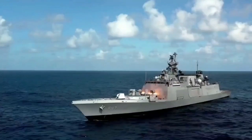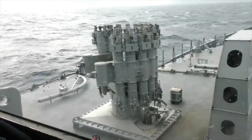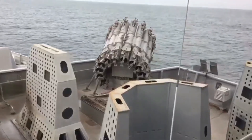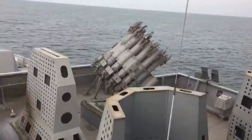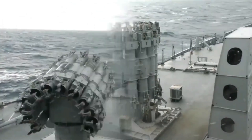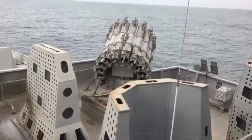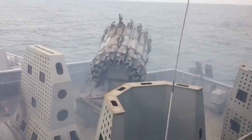Two DRDO labs, ARDE and HEMRL, have developed the ER-ASR, designed to replace existing Russian-origin rocket guided bombs (RGBs). The ER-ASR is a 212 mm rocket with a range of 8.9 km. The new rocket can carry a 25 kg warhead to a depth of 500 meters, and it can be launched from existing RBU-6000 launchers integrated in almost all warships of the Indian Navy. The ER-ASR was successfully test-fired for the first time from INS Chennai on 3rd April 2023.